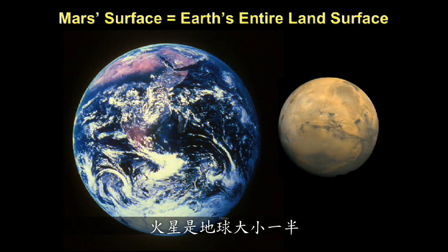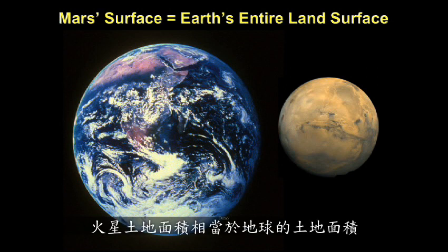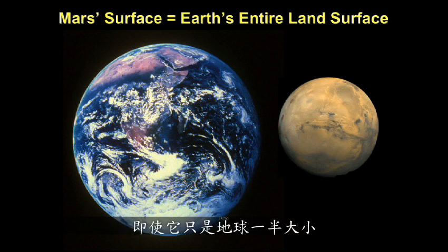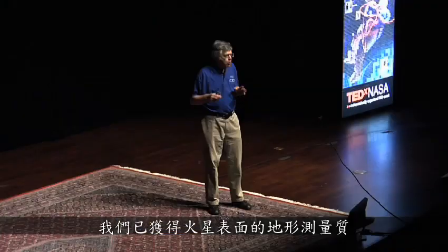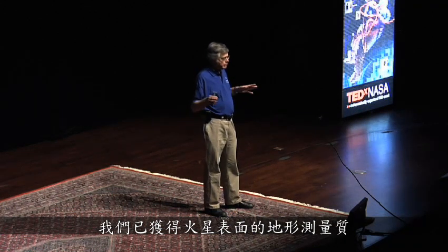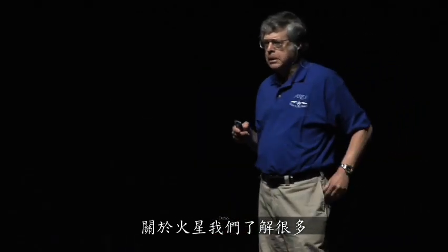Mars is half the size of the Earth. But because two-thirds of the Earth is covered by water, the land area on Mars is comparable to the land area on Earth. So Mars is a pretty big place, even though it's only half the size. We have obtained topographic measurements of the surface of Mars. We understand the elevation differences. We know a lot about Mars.